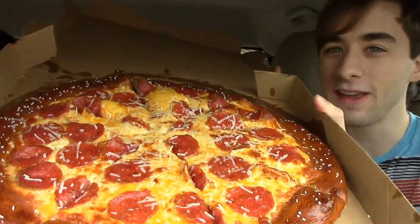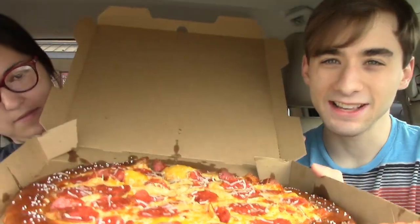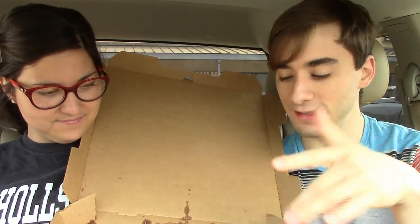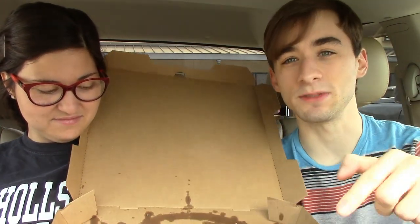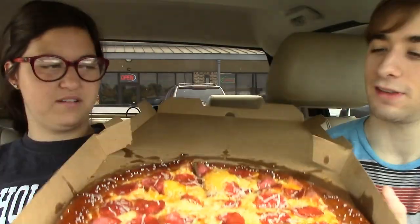It's on their pretzel bread with some cheddar cheese sauce, mozzarella cheese, and topped with pepperoni and then I think some more mozzarella cheese. There's also some salt around the crust.